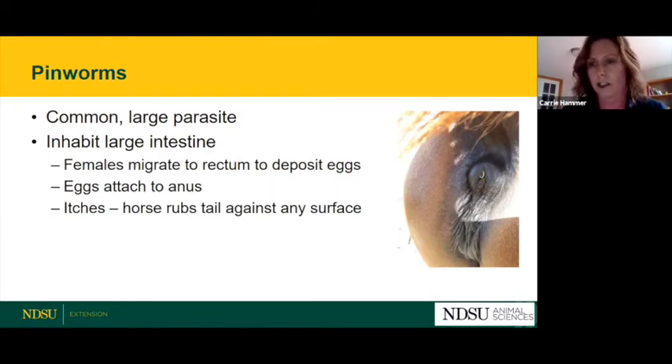Pinworms are a pretty common large parasite that live in the large intestine. The females migrate to the rectum and deposit their eggs around the anus, and those eggs are itchy. The horse tries to relieve that itch by rubbing its tail against any surface it can find. One of the common signs we see in horses infested with pinworms is that they're rubbing and itching the hair on their tail — though not all horses with an itchy tail have pinworms.